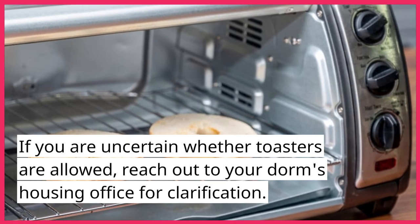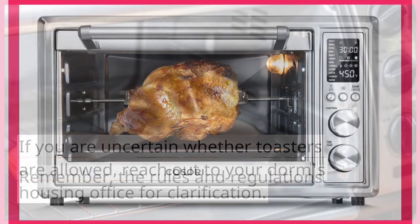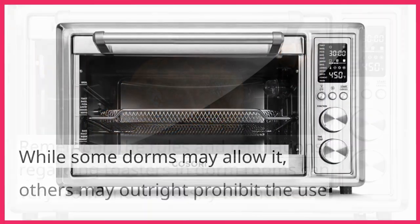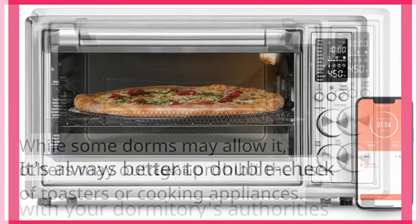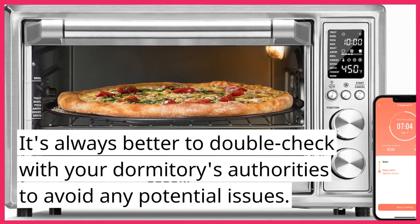If you are uncertain whether toasters are allowed, reach out to your dorm's housing office for clarification. Remember, the rules and regulations regarding toasters in dorm rooms can vary from one university to another. While some dorms may allow it, others may outright prohibit the use of toasters or cooking appliances. It's always better to double check with your dormitory's authorities to avoid any potential issues.